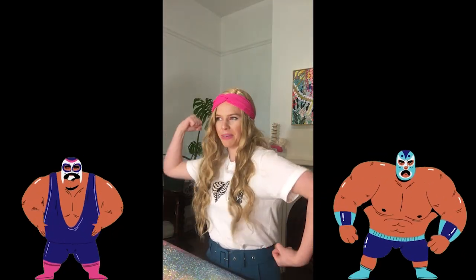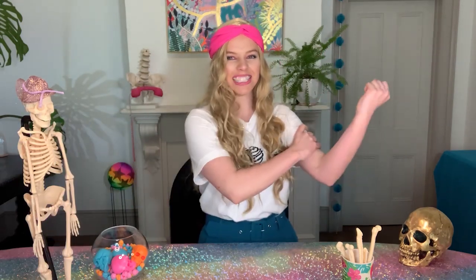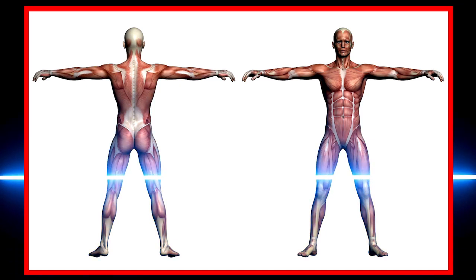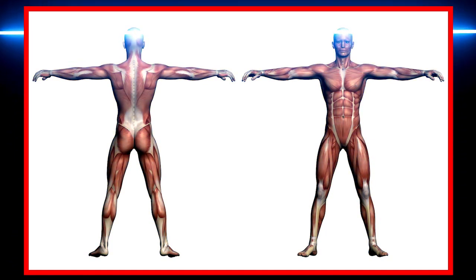When you think of muscles, what's the first thing that comes to mind? Probably a bodybuilder, someone big and strong, maybe The Rock. We kind of think of big biceps that can lift a lot, but the muscles you see in the mirror aren't the only ones you have. You have muscles all over your body and they can do a lot more than just lift things.